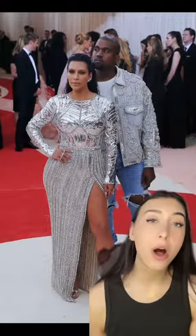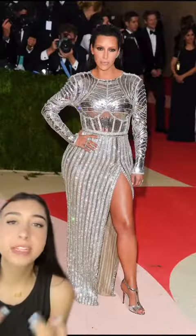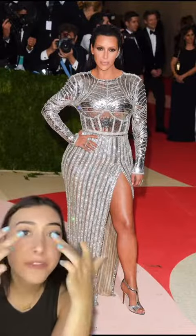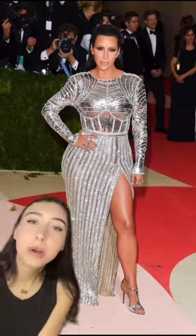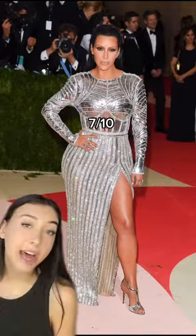In 2016, she wore Balmain. The vibe was blingy, sexy robot — I can kind of see it. We got the silver metallic android look, and we even have the bleached eyebrows. I almost feel like I would have preferred silver eyebrows — put a little tint in it, it would make more sense to me. 7 out of 10.